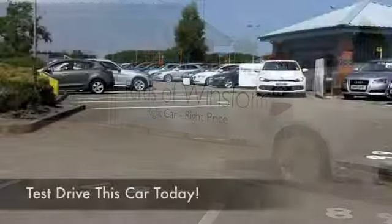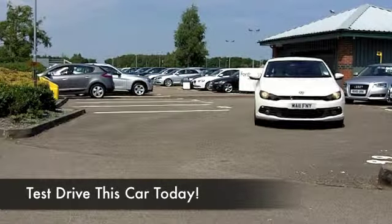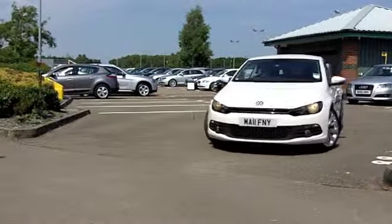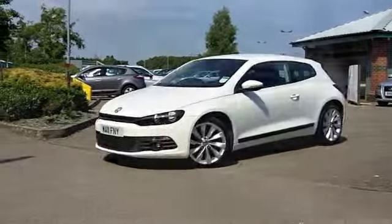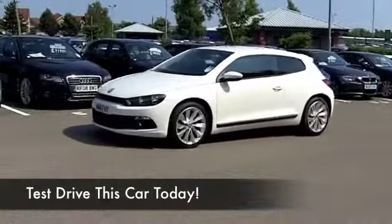This comes from 2011, and this is the 2-litre diesel. A very sensible choice because you've got all that performance — 0-60 in about 9 seconds — but you've got really great running costs, so it really makes a lot of sense.